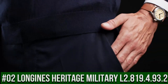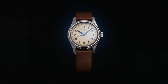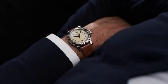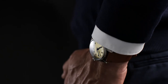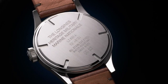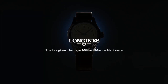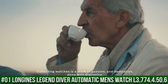Top 2: Longines Heritage Military L2.819.4.93.2. Silver dial enhanced by blue hands, silver stainless steel case with a green leather band, automatic movement, 30m water resistance. Fixed bezel, scratch-resistant sapphire crystal, solid case back, pull-push crown. Case size 38.5mm x 11.7mm, 19mm band. Round shape, scratch-resistant sapphire crystal, analog display, green leather band, silver dial, automatic movement, water-resistant to 30m.